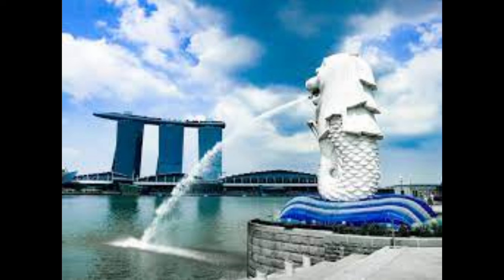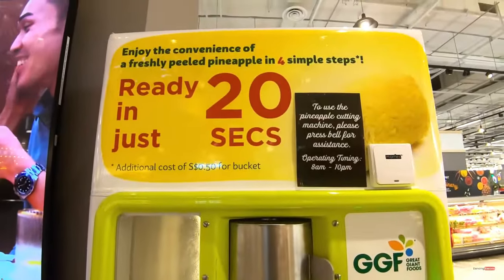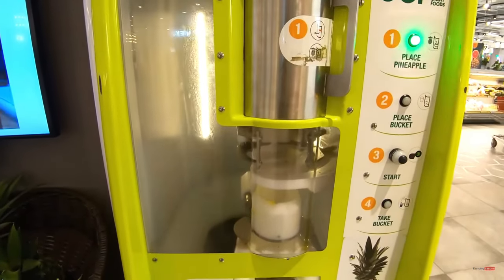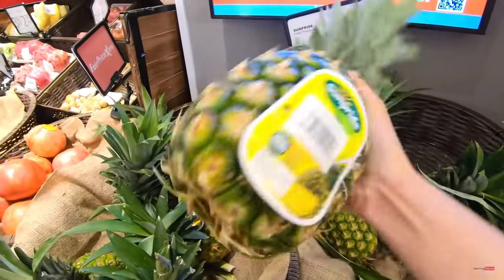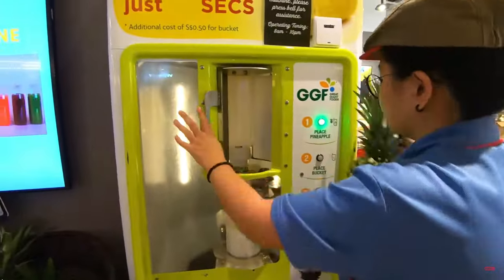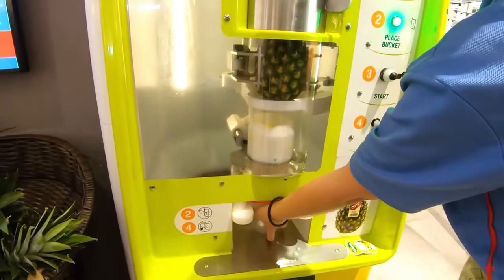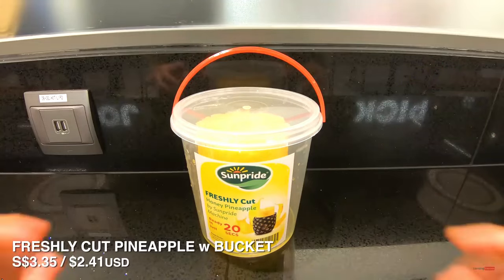Here we will see the vending machine from Singapore. Ready in just 20 seconds. How does this machine cut pineapple? Let's see. Only 20 seconds. It's stirred. Here's the skin. Already? So fast. Yes, only 20 seconds.